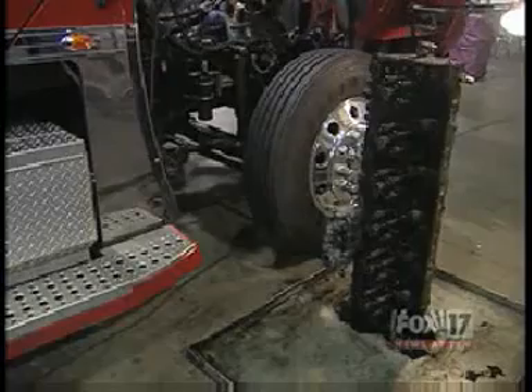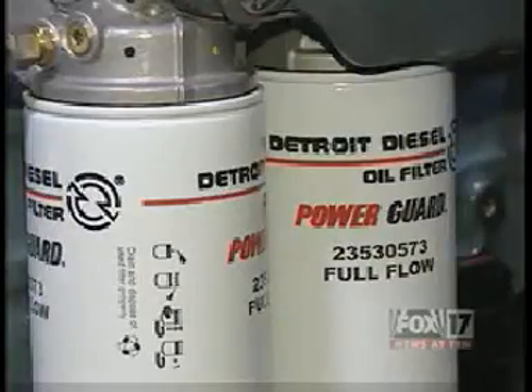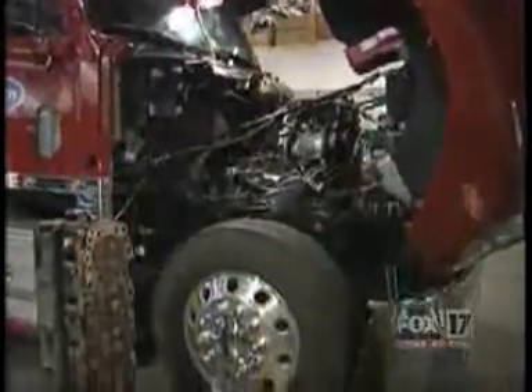Fuel mileage went from the low sixes to the high eights. Emissions were cut by 80%, beating those stricter standards for the year 2014. And the life expectancy of their motor oil tripled.